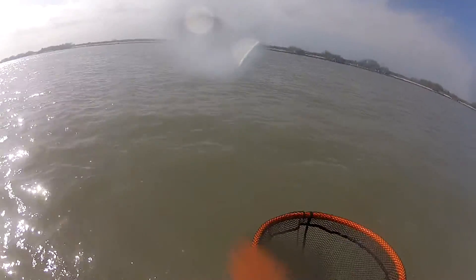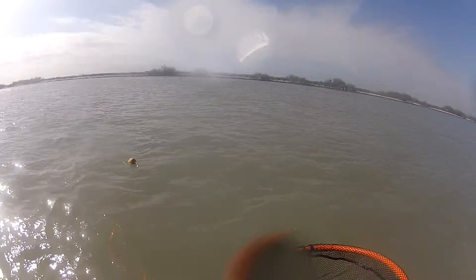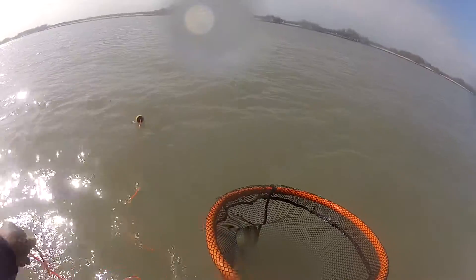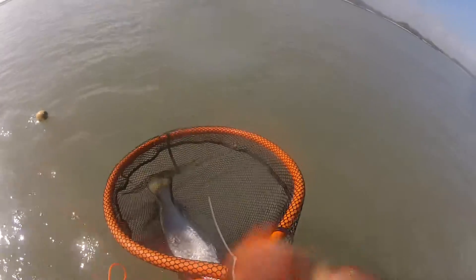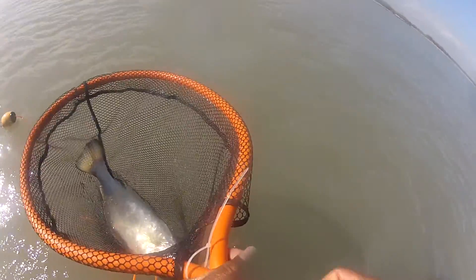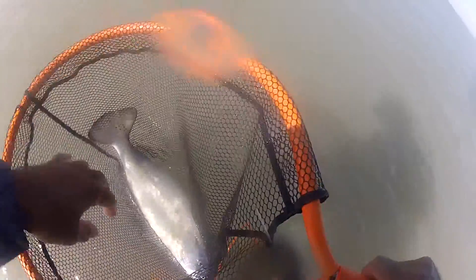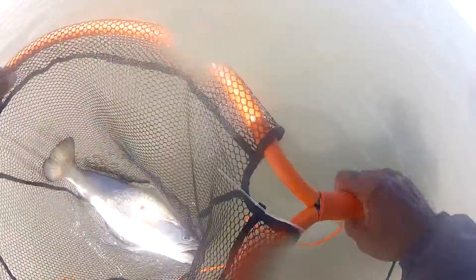About six pounds. Came towards me trying to be slick. I think he popped the lure out too, didn't he? Sure did. Look at that. He got him in just in time.